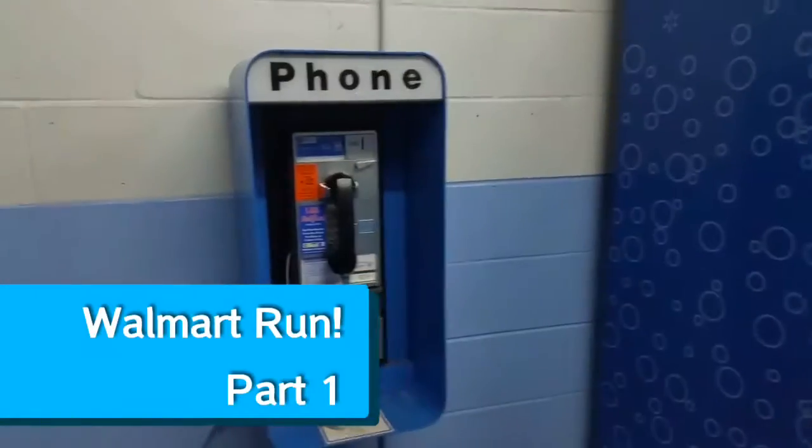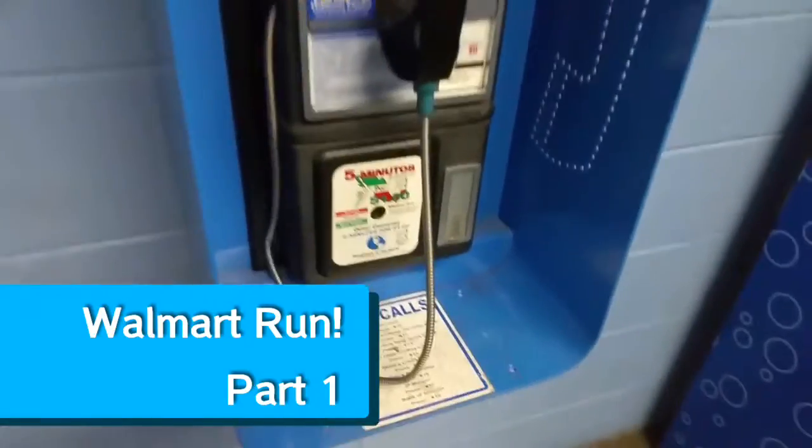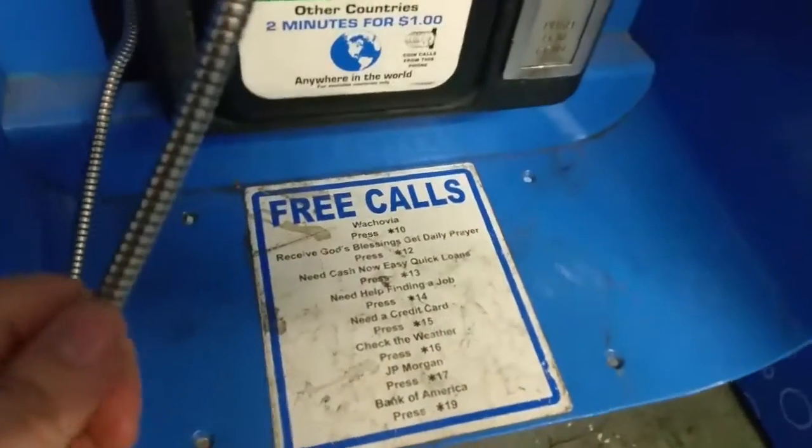We're checking out a new Walmart here. Check it out — a payphone! Free calls. Oh my God, free calls.